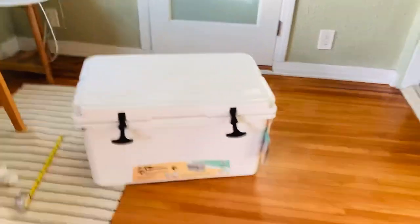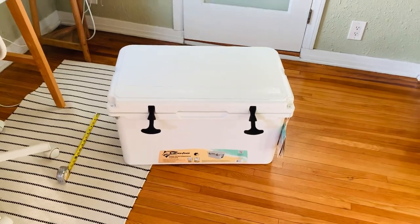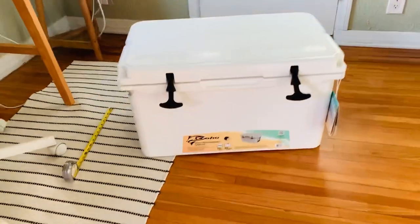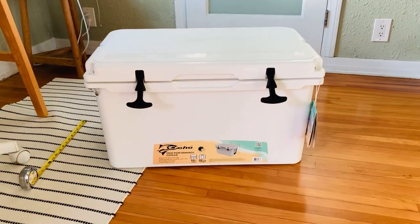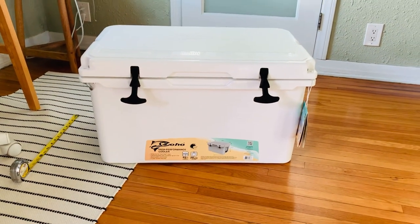Seems like an awesome cooler. I'm excited to test it out. Hopefully in February I'll be taking it to Joshua Tree and I will compare it to my friend who does have a Yeti. So stay tuned. Bye!